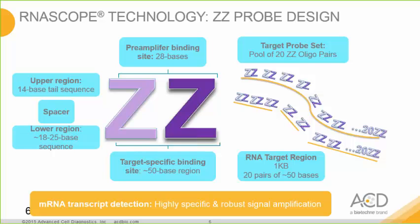The RNA-SCOPE probe design is the key — we use a double-Z probe design. There are three components of the Z. The upper region is the 14-base tail sequence, where the pre-amplifier and cascade of amplification will occur. The spacer region allows flexibility for probe binding efficiency to mRNA. The lower end region of the Z binds directly to the mRNA and contains an 18 to 15 base sequence specific to your target.